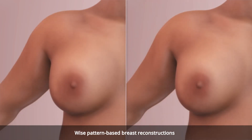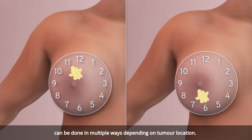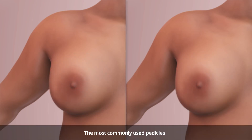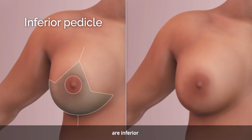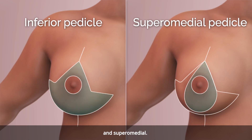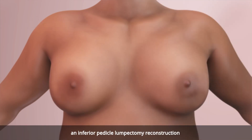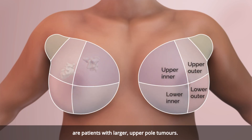Wise pattern-based breast reconstructions can be done in multiple ways depending on tumor location. The most commonly used pedicles are inferior and superior medial. Wise pattern breast reductions allow for reducing the skin envelope to accommodate the volume loss of a lumpectomy. Good candidates for an inferior pedicle lumpectomy reconstruction are patients with larger, upper pole tumors.